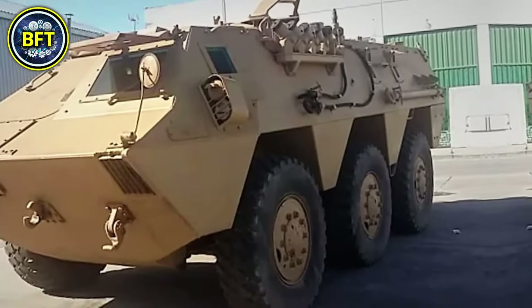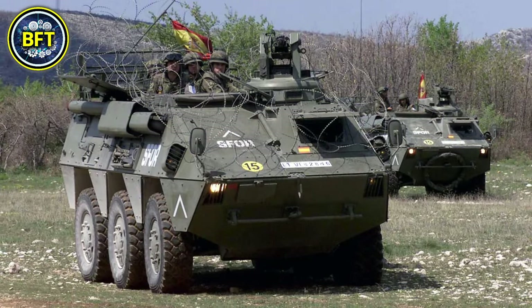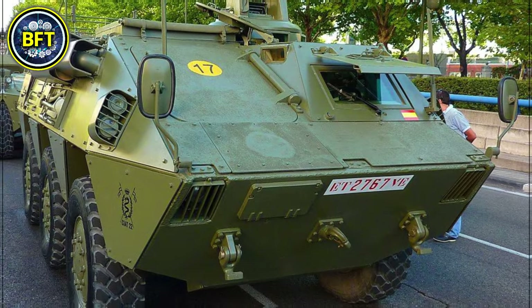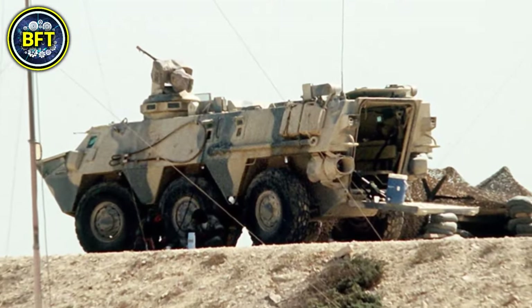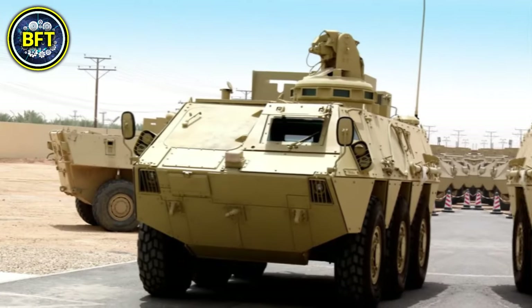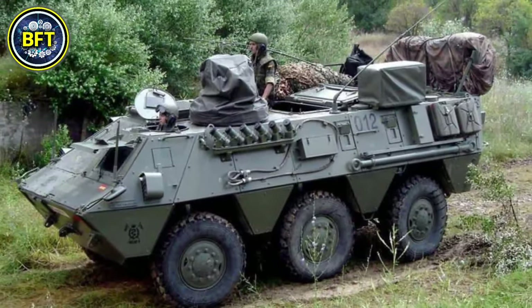The vehicle is amphibious and can carry up to 11 passengers along with its two crew members. The primary armament is typically a 12.7-millimeter Browning M2HB heavy machine gun, with the option to fit other weapons like a 7.62-millimeter MG or anti-tank guided missile systems such as the MILAN or TOW.